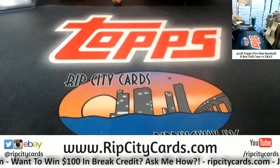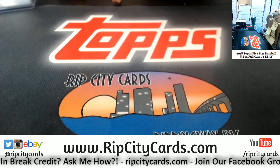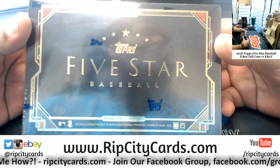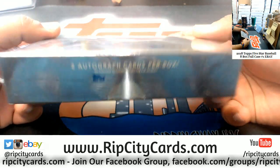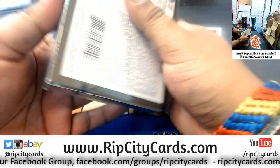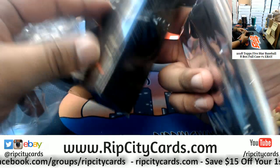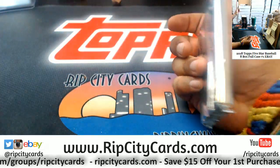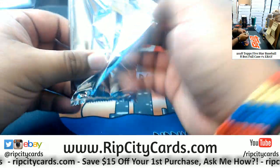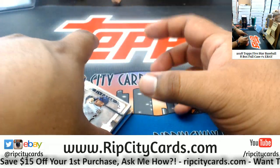Opening it up — Five Star, two autos per box. One pack per box, that's how you know this stuff is fancy.